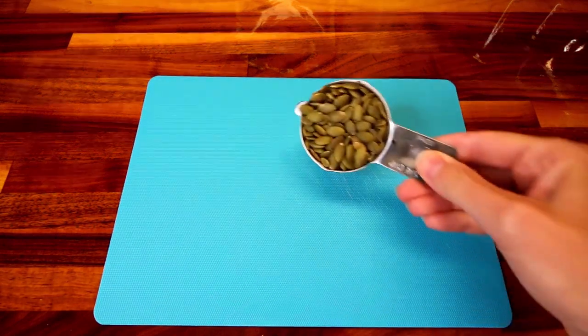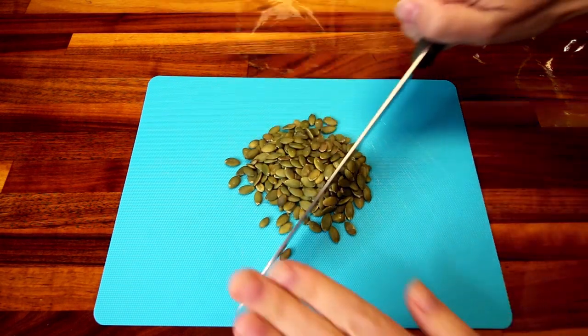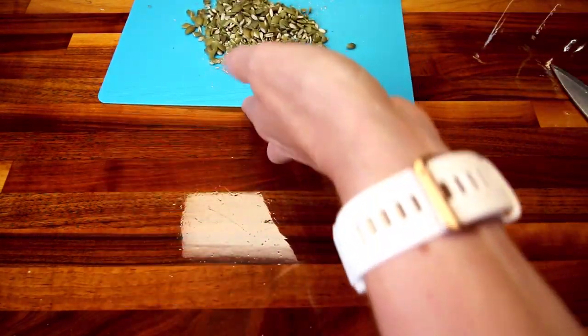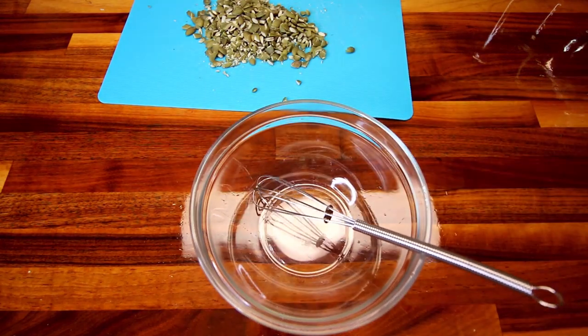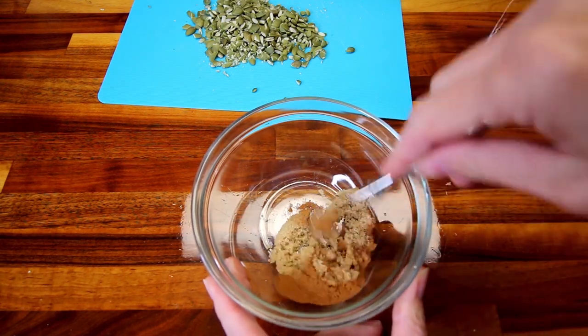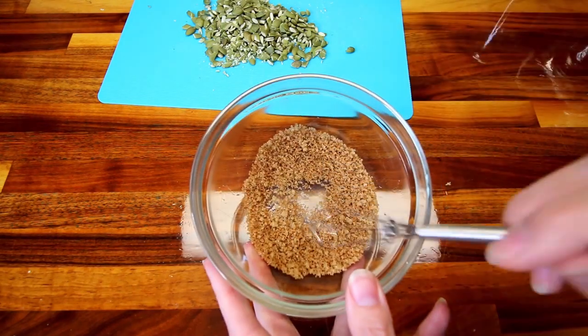I've got my quarter cup of pumpkin seeds and I'm going to do kind of a rough chop on these. In a small bowl, I'm going to add a tablespoon of Truvia and a quarter teaspoon of my pumpkin pie spice, and get that all stirred together. Now I'm going to go ahead and set this aside.